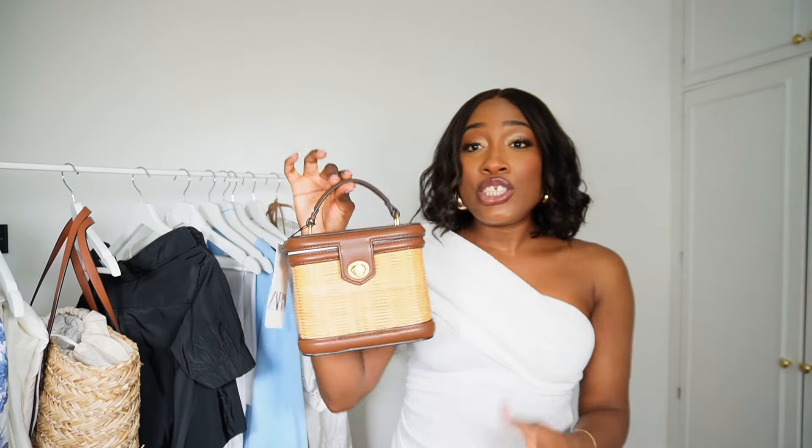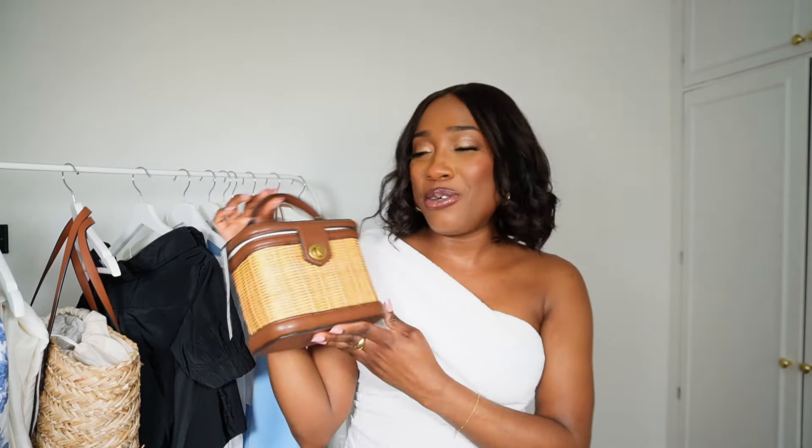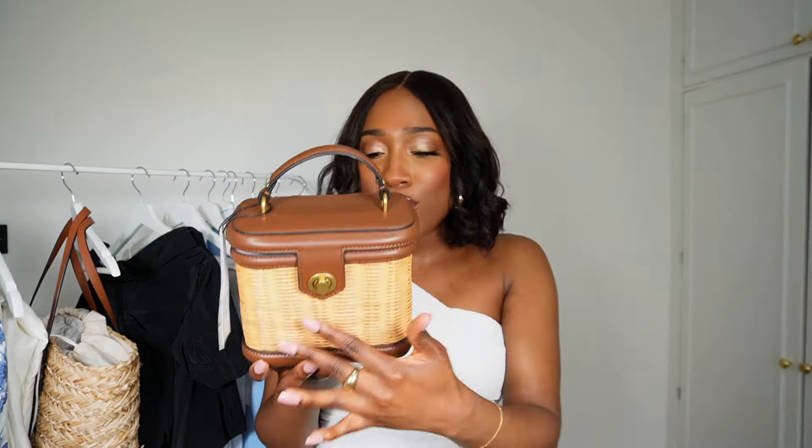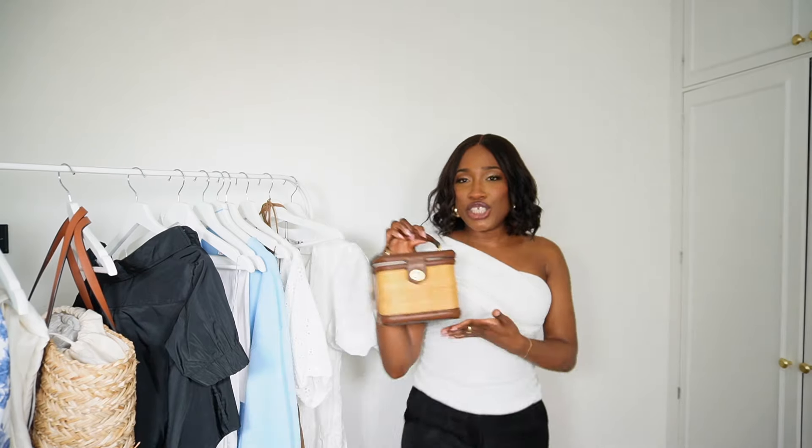The final piece I picked up is this bag right here. It actually reminded me of the Louis Vuitton Nice Vanity bag — it has the same shape, so I thought I could have a nice little dupe for a quarter of the price. I thought it would go really nicely with most of the pieces I picked up. I love the contrasting browns with the straw detail — perfect for spring and summer, and it's just an all-round versatile bag. They also have it in black and straw, and a brown canvas version as well. I absolutely love it — it's such a chic bag.